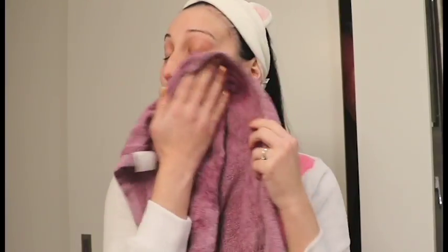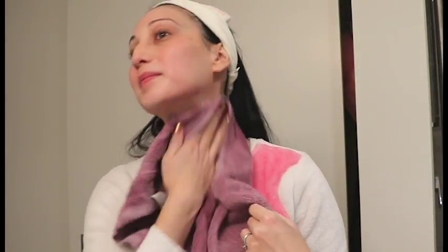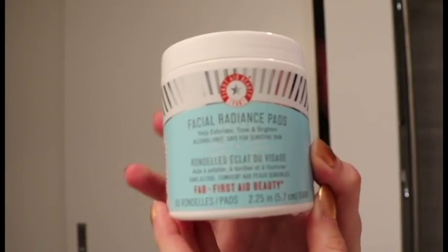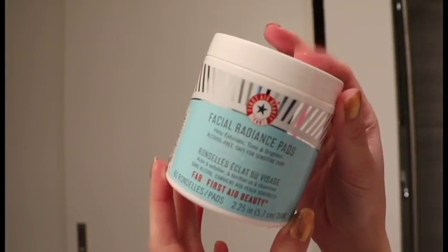After I'm done cleansing, I will use a damp cloth to wipe off all the stuff from my face. And then I've been using these facial radiance pads on my skin as well, and they're meant to make your skin really nice and soft.